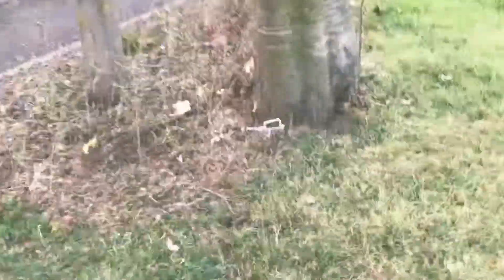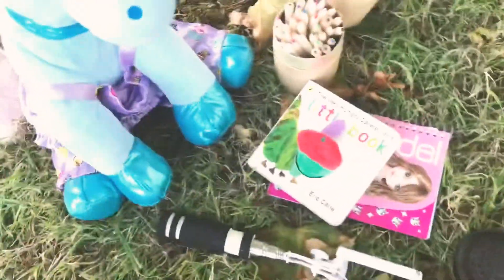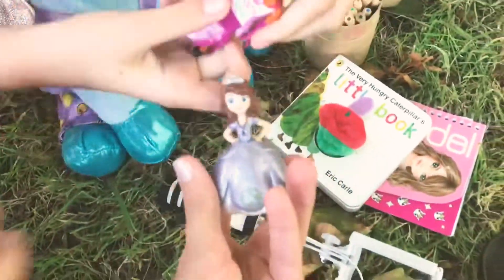Did we find it? Yes, I think it's under this tree! I found it! We found it! We did a great treasure hunt! Bye everyone! Like and subscribe to our channel, and like our treasure hunt!